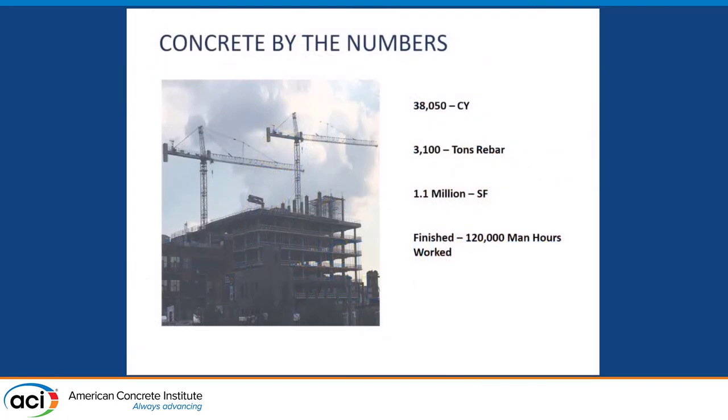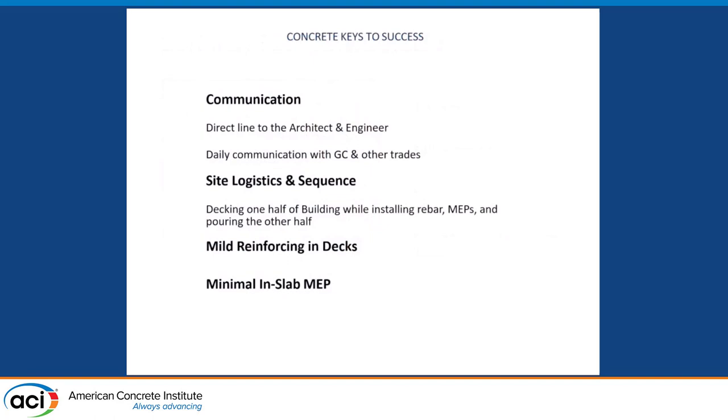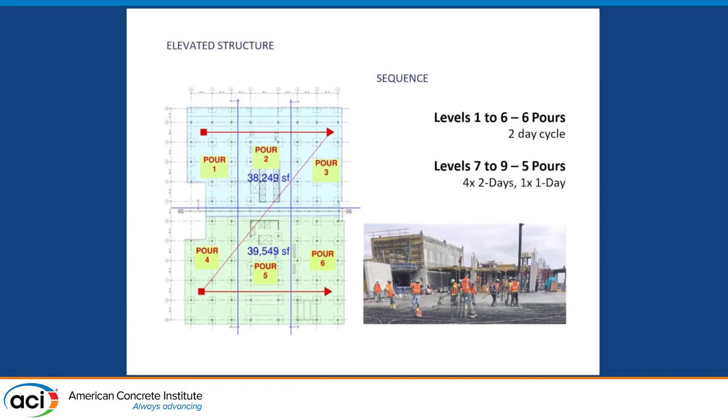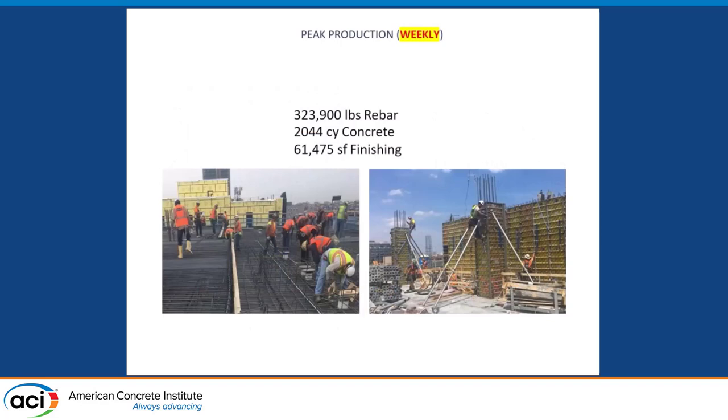Some concrete by the numbers: 38,000 yards of concrete, 3,100 tons of rebar, 1.1 million square feet, 120,000 man-hours of work. Communication was absolutely critical — having an open line of communication so RFIs were not languishing, and very rapid shop-drawing turnarounds. This project had very minimal MEPs, so the usual headaches of residential concrete work were less. For the elevated decks, we were on a two-day cycle, broken up into six segments. Because it was such a large deck, our decking teams were always out in front of us — everyone was at full capacity and full utilization all the time, which allowed rapid production.